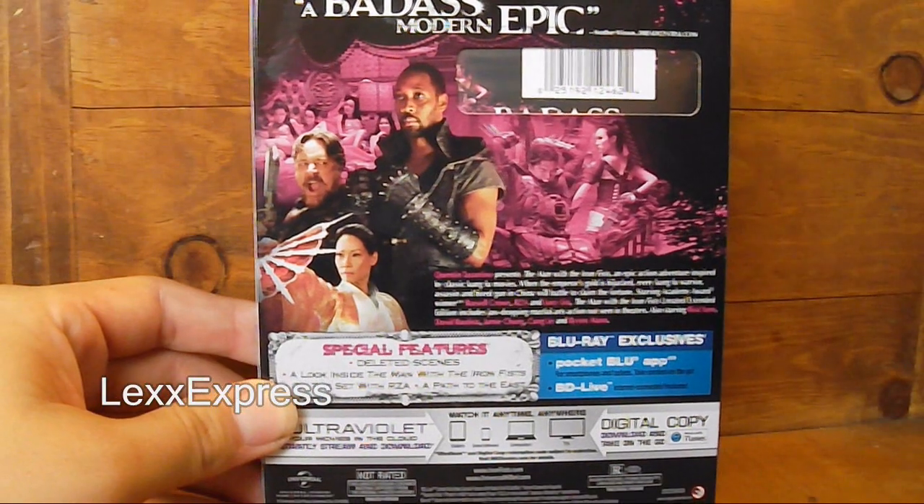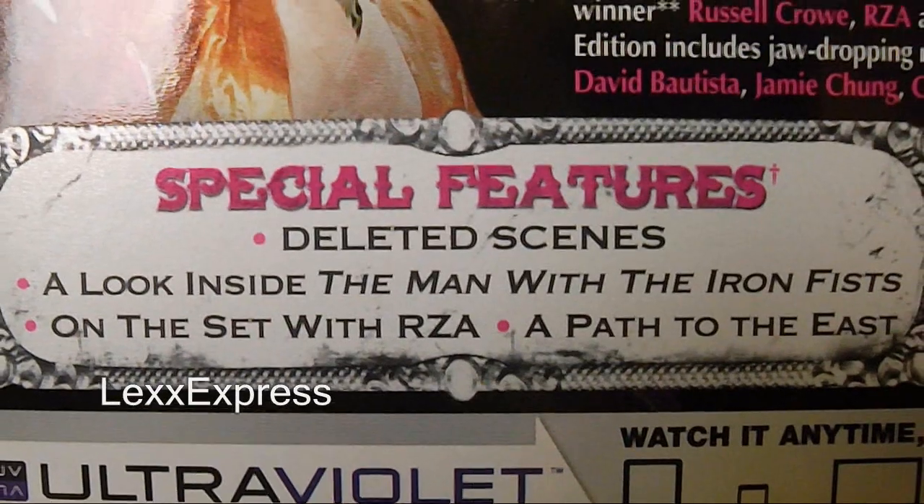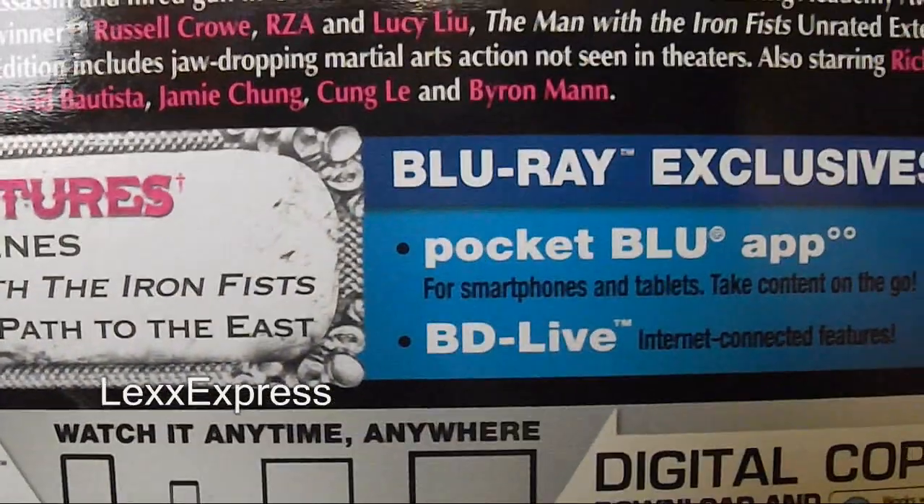Embossed as you guys can see. On the back it says 'a badass modern epic' — I don't know how true that is, but we'll see. This is a blind buy for me. For special features it has deleted scenes, a look inside The Man with the Iron Fist, on the set with RZA, and A Path to the East.